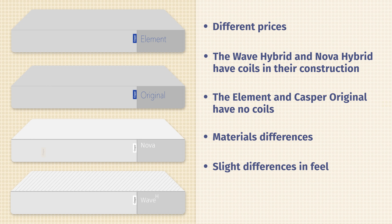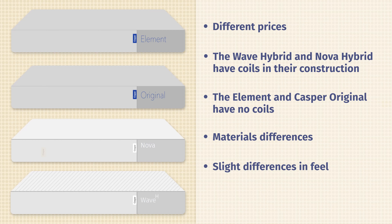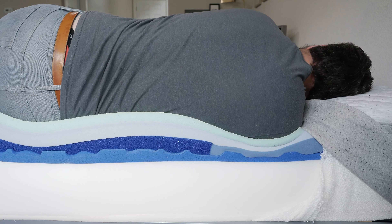In terms of feel, they all have that balanced foam feel on top. With the Casper Wave Hybrid, it's a little bit more responsive and a little bouncier. Speaking of firmness, there are some differences as well. In our experience, the Casper Element is the firmest, and going up the line to the Casper Wave Hybrid, that is going to be the softest mattress in this lineup.